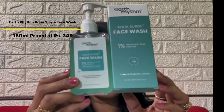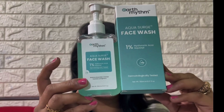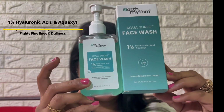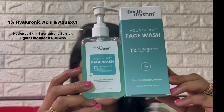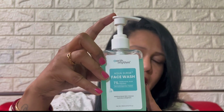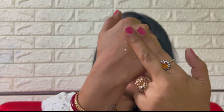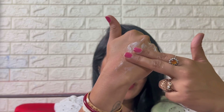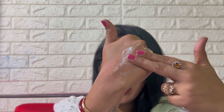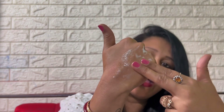The next product that I'll be talking about is the Aqua Surge Face Wash. The net quantity is 150 ml and it's priced at Rs. 349. This face wash hydrates skin, strengthens the barrier and fights fine lines and dullness. It comes in a plastic pump bottle. It is truly gentle on the skin and is a gel-based formula that does not clog your pores, deep cleanses the skin without leaving it too dry after use.